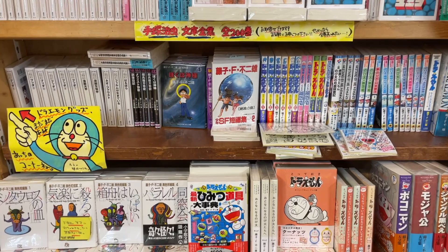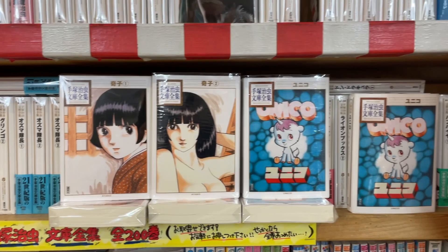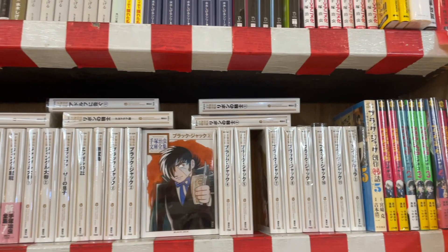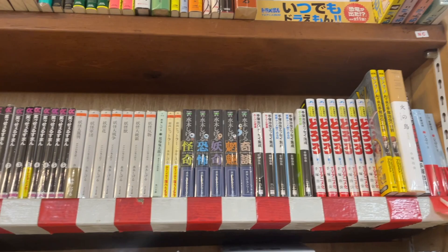We have all of the Tezuka Osamu stuff, which I would never buy new. You can find it dirt cheap used if you want the Tankobone. There's Ayako, Unico — see, Unico has a hardcover out in the A4 edition. I would much rather have that. It's a two volume set, I believe. I've been kind of waiting to pick that up, waiting to find it cheap.